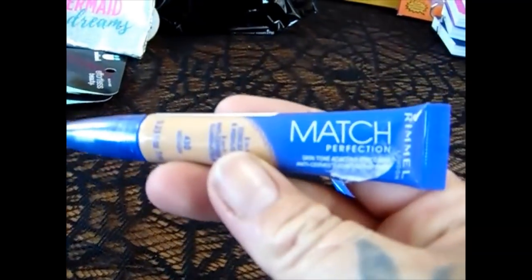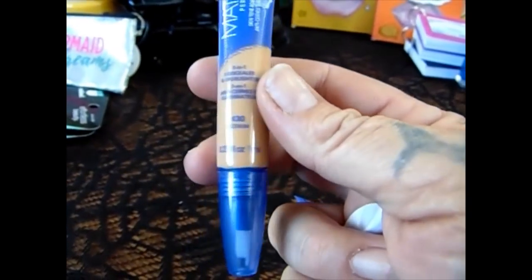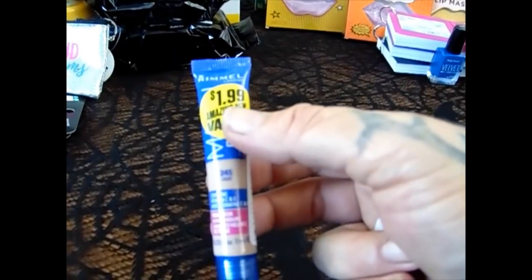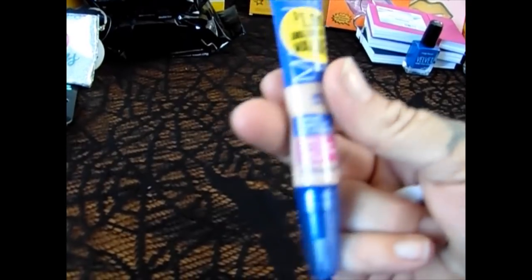Then they also had Rimmel — this is the Match Perfection. I got it in 430 medium — that one is mine — and then 245 in light so the girls could try this out. Sorry if there is a glare; we all know I'm working with a new camera and I've got to get used to it.